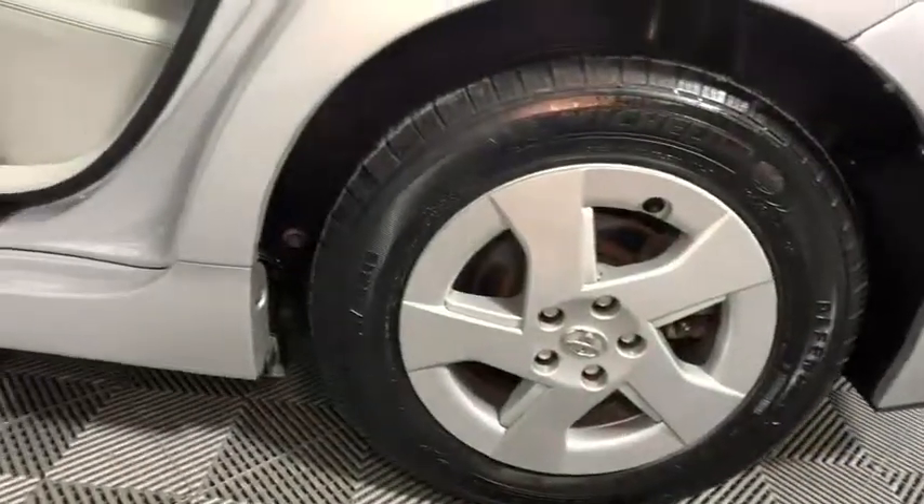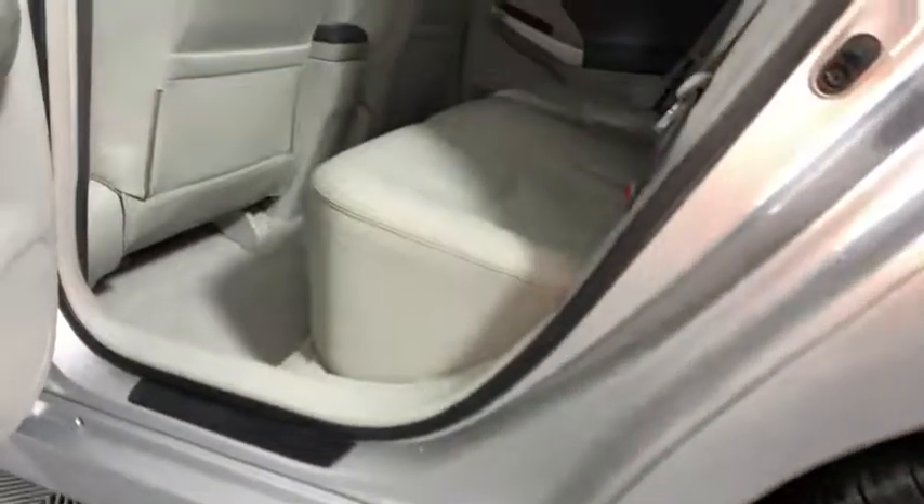Power windows, electronic stability control, trip computer, overhead console, brake assist, leather, front reading lamps.